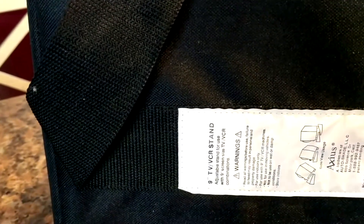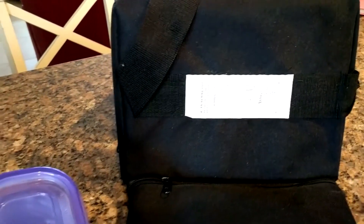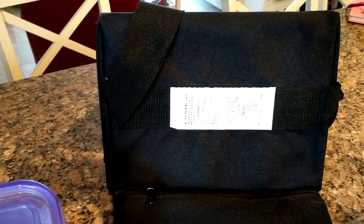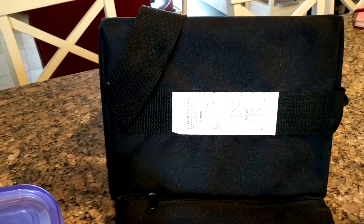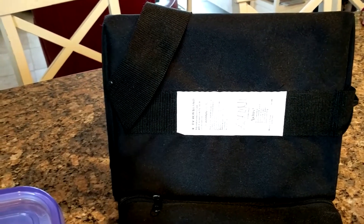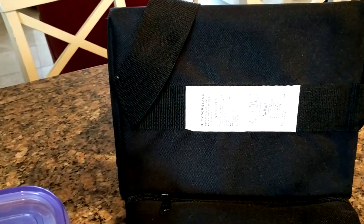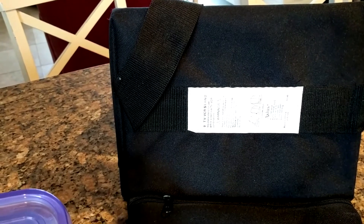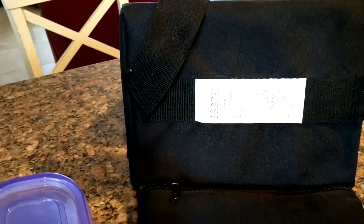In the back here we have a TV VCR stand. This is something we used many, many years ago when our daughters were little. We had a portable TV that we put in our minivan before the days of screens in cars and before videos were available on your phone. We would put the TV on this stand. We actually got rid of the TV a long time ago but never got rid of the stand for it, so I'm going to get rid of that now.